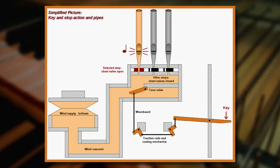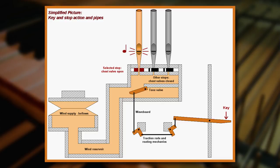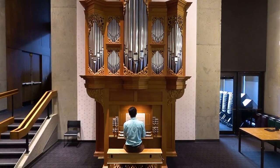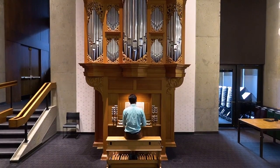So when you press on the key, it opens a pallet that allows the air to go in and make the pipe speak. And I knew that the type of instrument I wanted was a North German-Dutch design, and that there were several people in the country that built this kind of instrument.